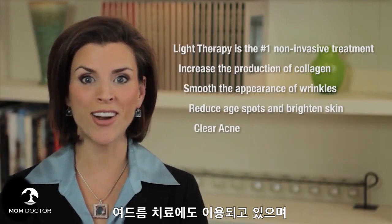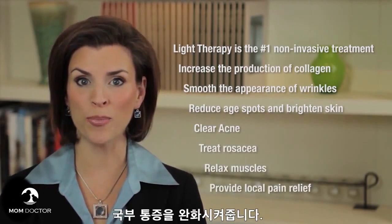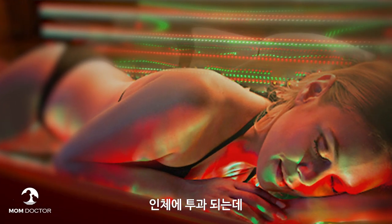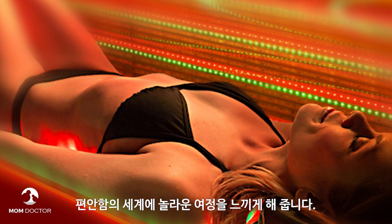Light therapy is also used to clear acne, treat rosacea, and help relax muscles as well as provide local pain relief. Light therapy is the ultimate in anti-stress therapy, allowing the body to embark on a wonderful journey into the world of relaxation, a sense of well-being, and calmness.